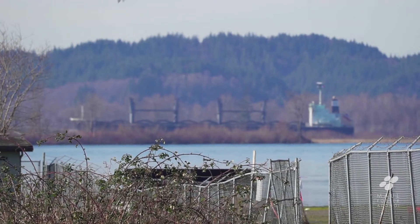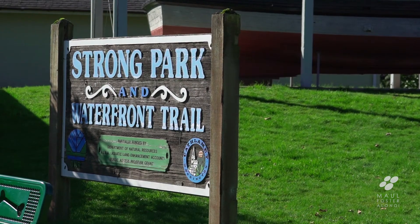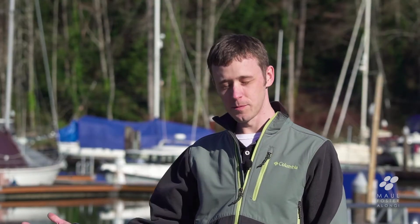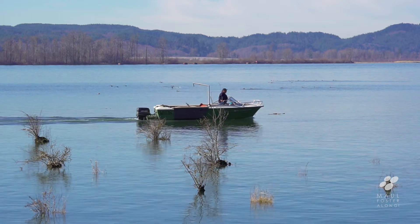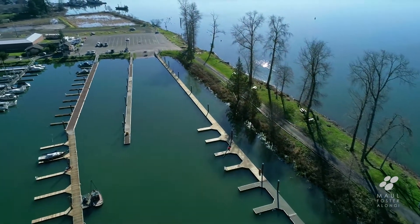We're about 30 miles from the mouth of the Columbia and it's really a nice location for people coming down from Portland to stop. The town has some great little local eateries and establishments, and the port is really trying to make this a focal point for boaters either coming up or down the Columbia to stop over, spend some time, and really invest in the community. This marina is really key to that vision for the community.